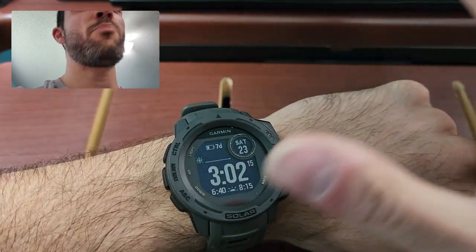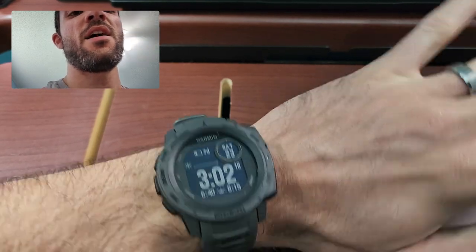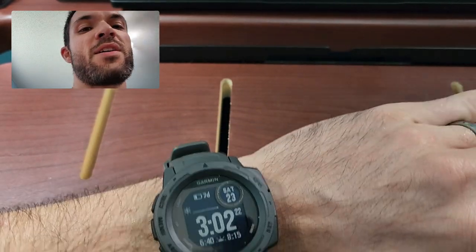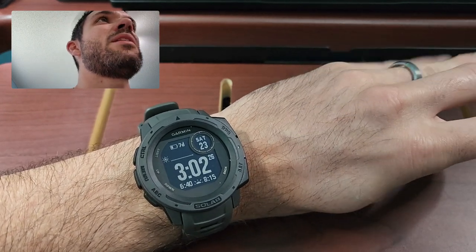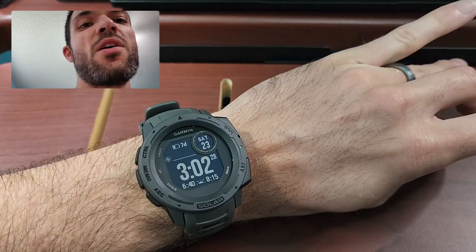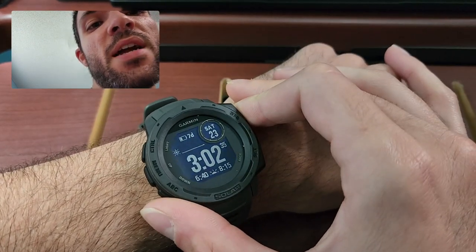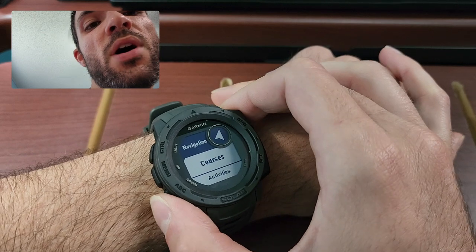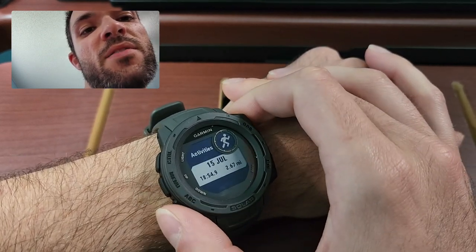Basically, the big things that this watch does: of course, it's solar capable. It's supposed to be a military spec watch — it's got thermal shock, it's waterproof. You have all the sports tracking; you can do run, and there's a whole bunch of different activities you can do.